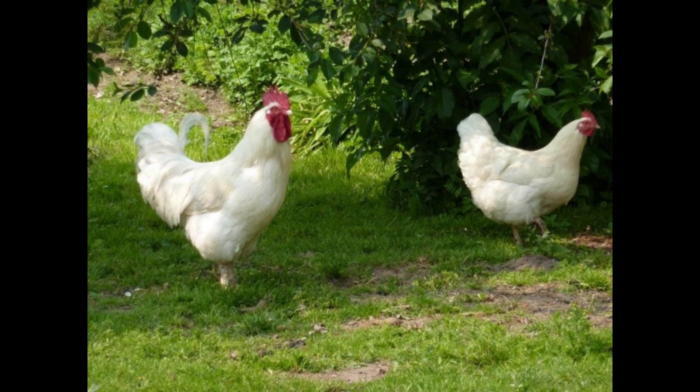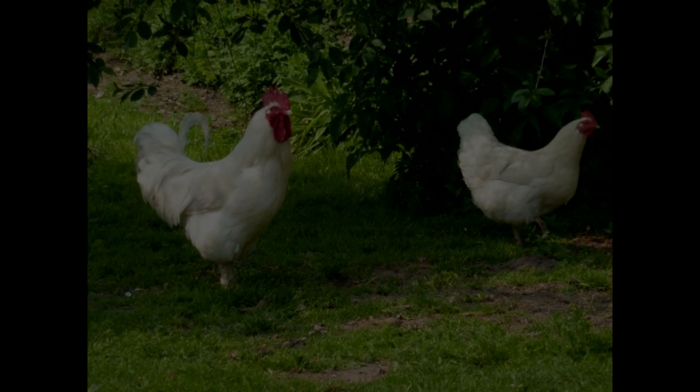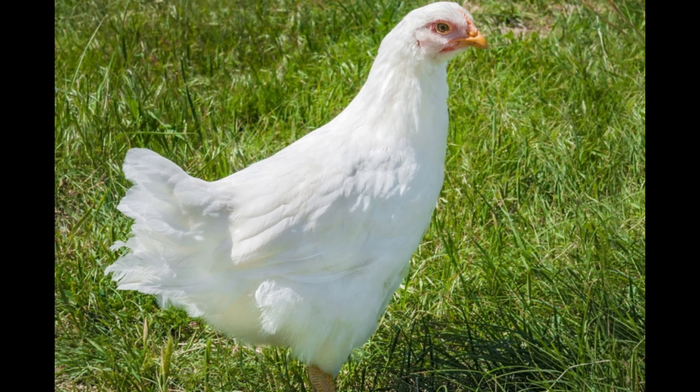The birds are very hardy and can survive in a wide range of climates and conditions. They are also known to be docile, making them an ideal choice for backyard chickens.